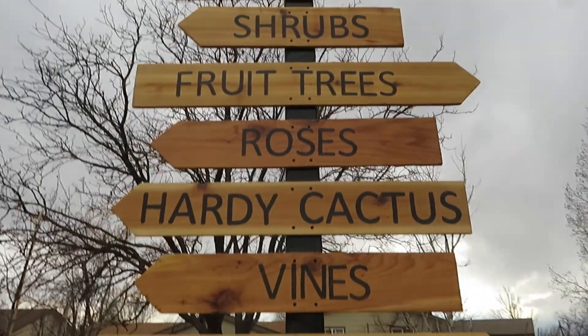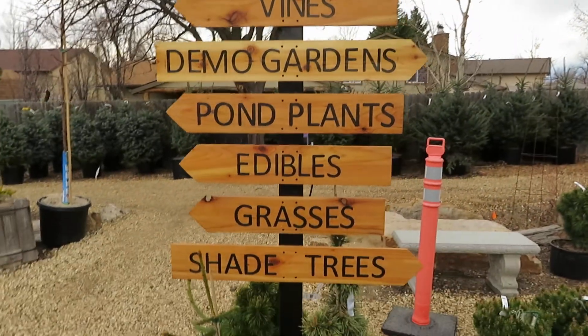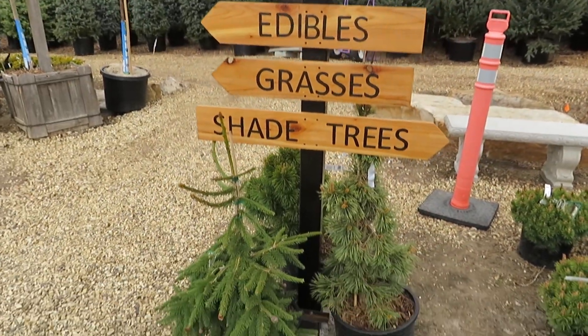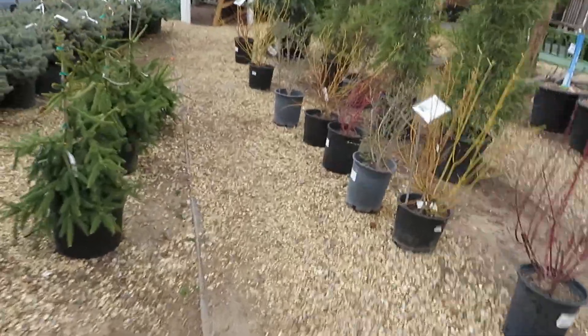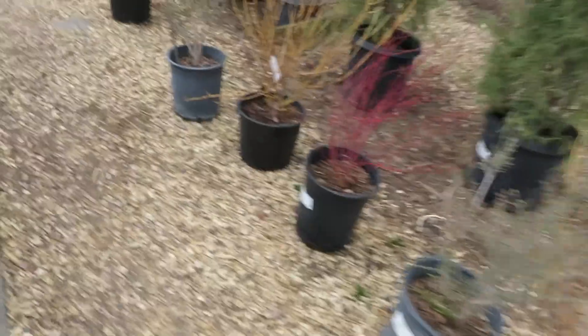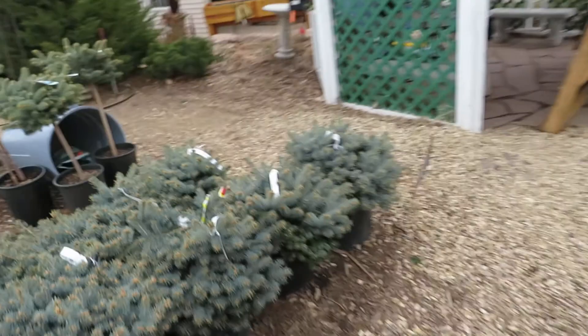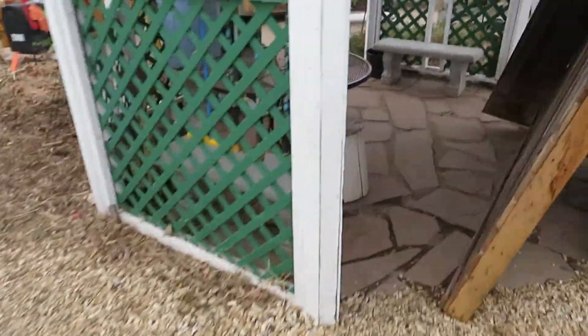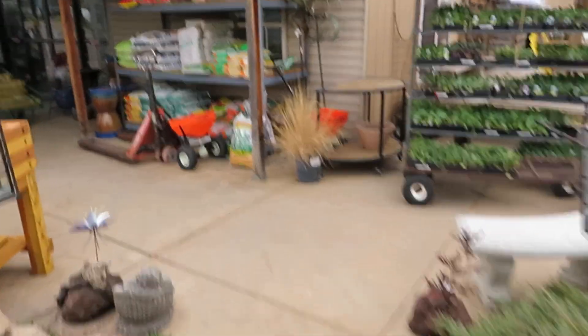What is up people? It's a little bit windy and I'm at Phelan Gardens. I just want to run through with you what they have in stock. Outdoor trees are all outside. Let's walk through here and we're going to walk inside real quick.